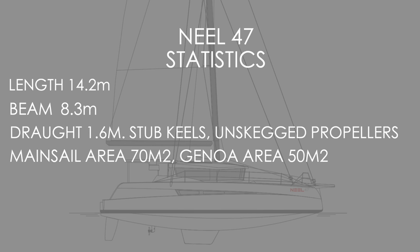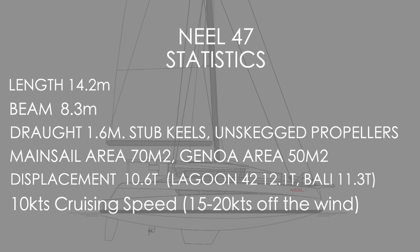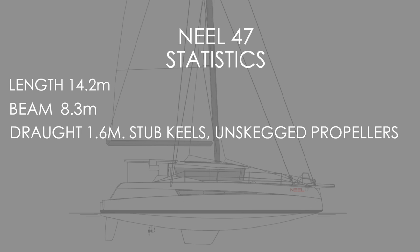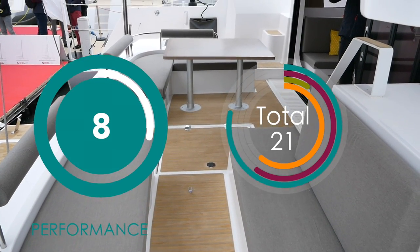This is coupled with a weight of just over 10 tons, so for a 47-foot trimaran that is super light. There is no polar diagram that we could find, but the literature says a 10-knot cruising speed is easy and off the wind she is going to make 15 to 20 knots — so this is a light, fast boat. For performance: 8 out of 10.